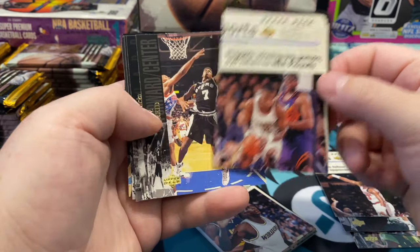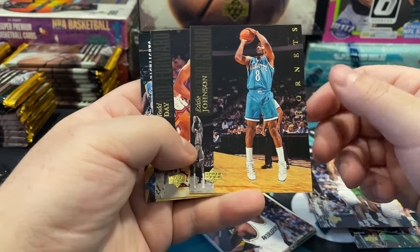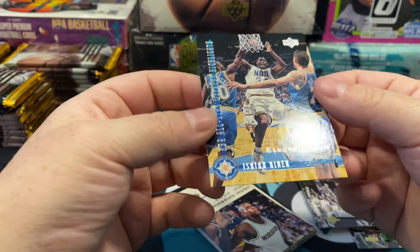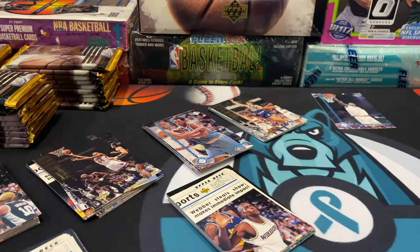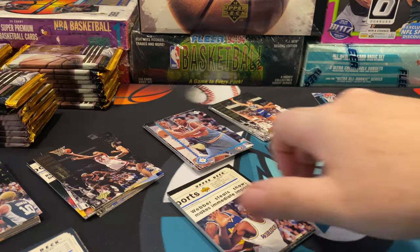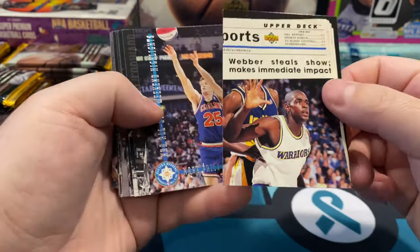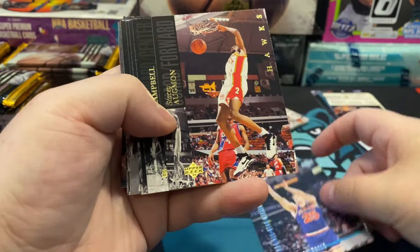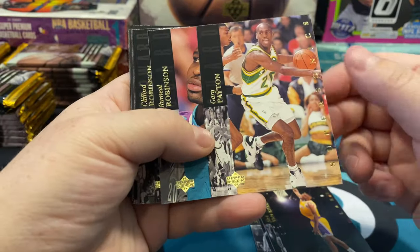There's Mutombo, Jr. Reid, Ricky Pierce twice, Eddie Johnson, Todd Day, and our Electric Court is Isaiah Rider. In the other hobby boxes — East and West — you get an Electric Court per pack, but I don't think that's the case on the Special Edition. The good thing is we can still get an Electric Court. There's Chris Webber again — that would be considered another rookie. There's Mark Price All-Star, Stacey Augmon, Eldon Campbell, Nick Van Exel, and Gary Payton right there.